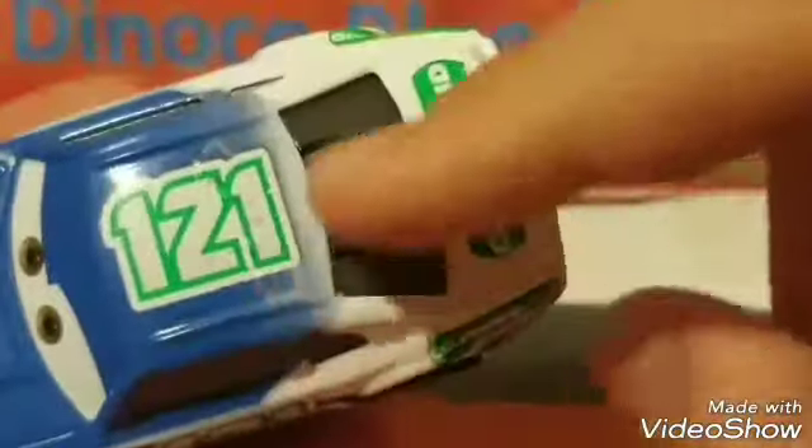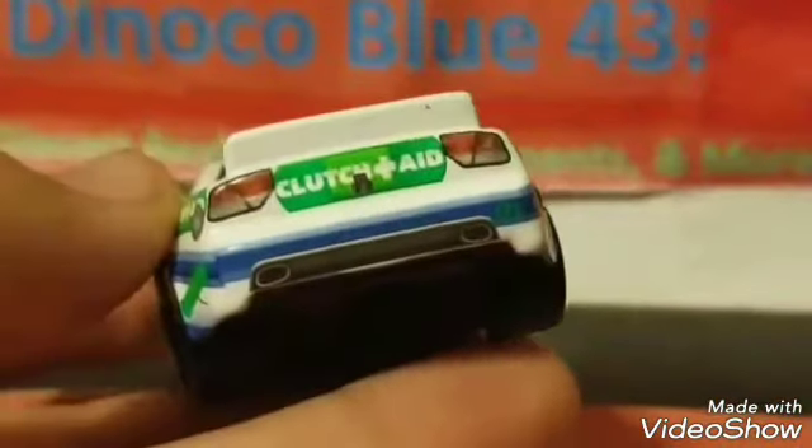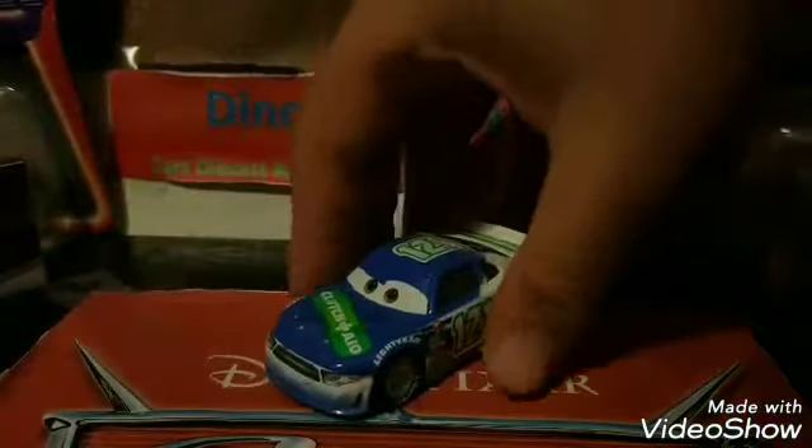The only difference on this side is the addition of the gas cap, which goes over the Aid and Clutch Aid a little bit. We see 121 on the hood and you can see the blue fading into white as you get more toward the back. The black window bars are on the back, and you have 'Clutch Plus Aid' with the little camera for TV shots. We have tail lights, exhaust in the back, 121 again with a blue stripe, and his little white spoiler with Clutch Aid on it. He also has a black base with some detail information on it.